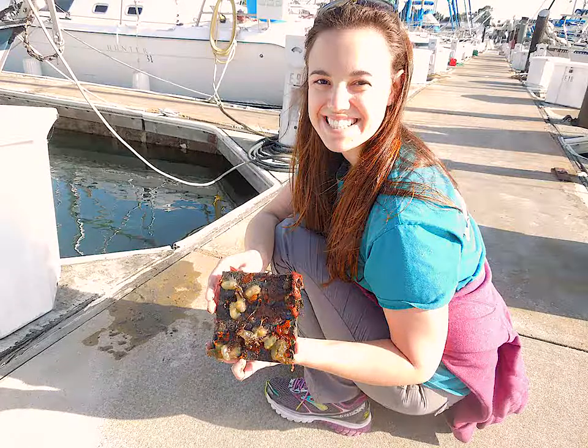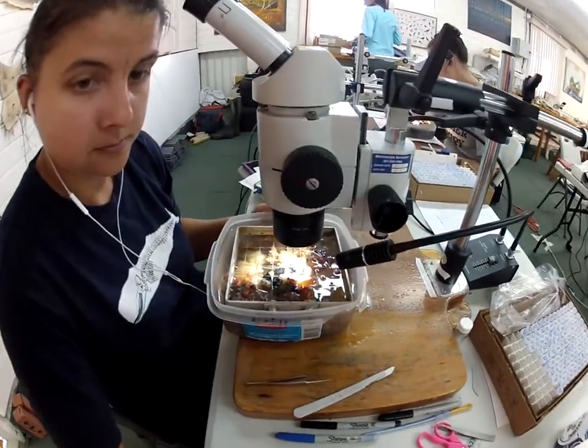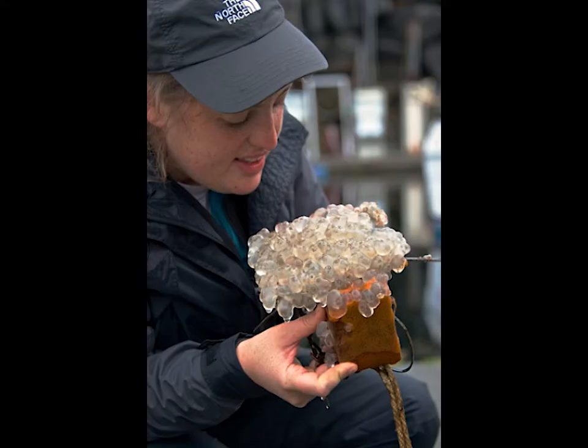Because our scientists can't be everywhere at once, we use the help of citizen scientists to help collect data. This is what Plate Watch is. Plate Watch involves groups and classrooms to deploy their own plates. Citizen scientists pull up plates and take photos of them to send to our scientists for identification.